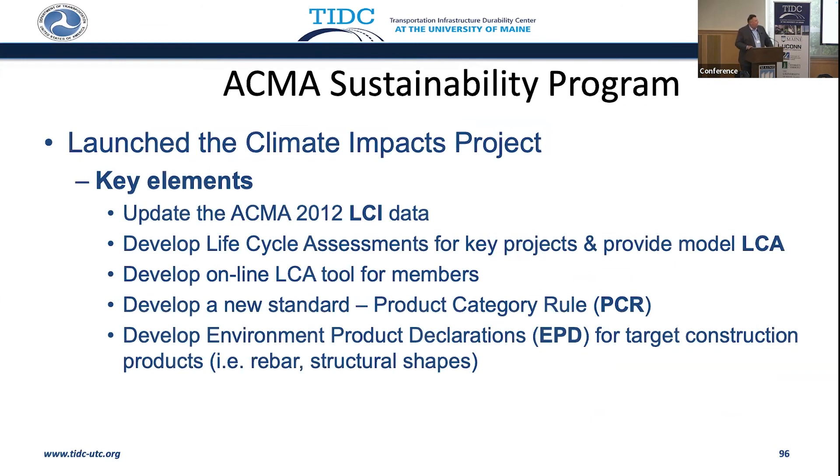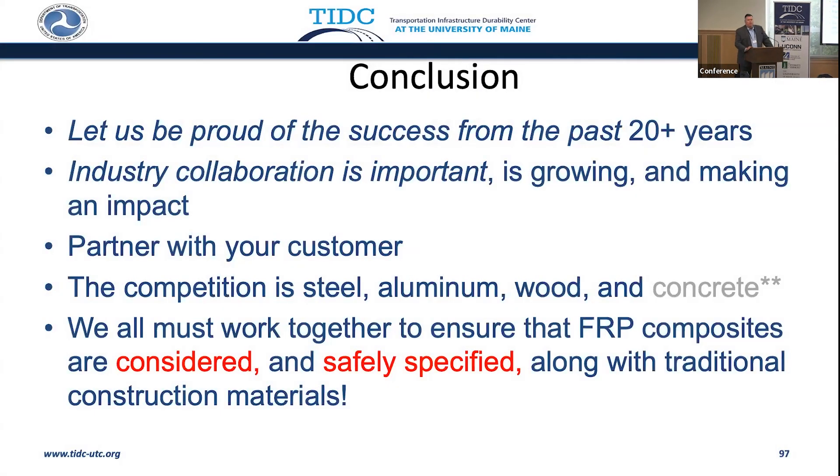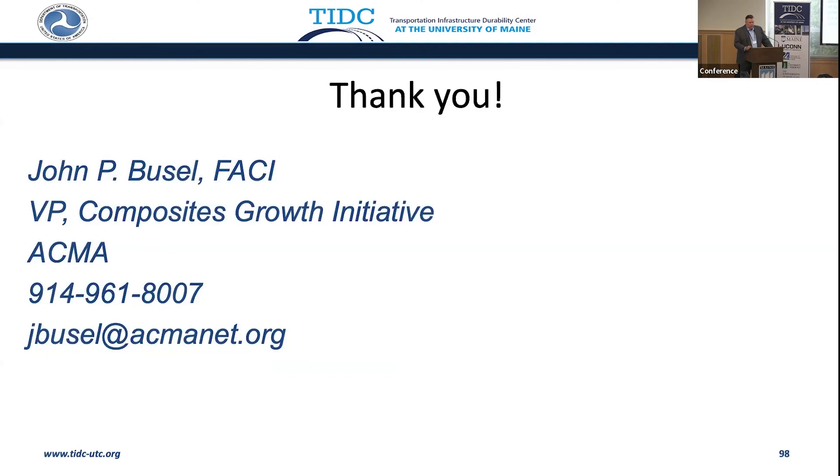Let us be proud of what we've done for the past 20 years. You need to partner with your customer. The competition is steel, aluminum, wood, and concrete — and we like concrete. But we all must work together to ensure that composites are considered and safely specified against traditional construction materials. Thank you very much for your attention.